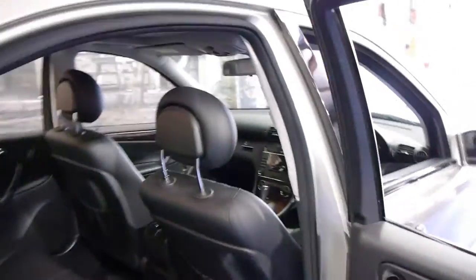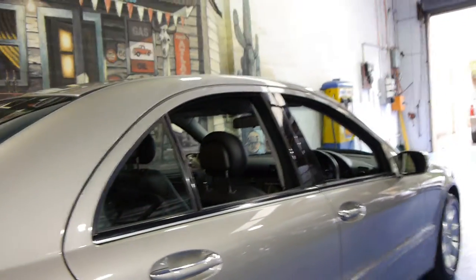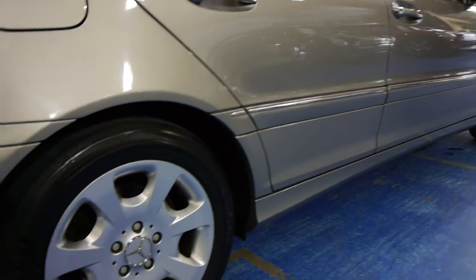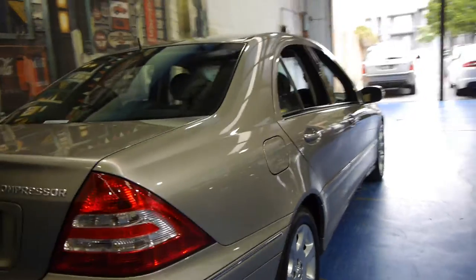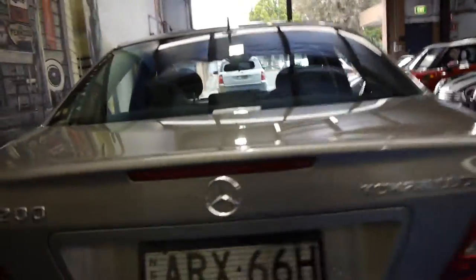Being a 200 it's got quite a bit more power than the C180 compressor. The wheels are in very good condition. Generally we find with these low kilometre cars they've been driven around the city and the wheels are very badly scratched from gutters and things like that. Practically every single wheel on this car — all four — are in very, very good condition, free from scratches.